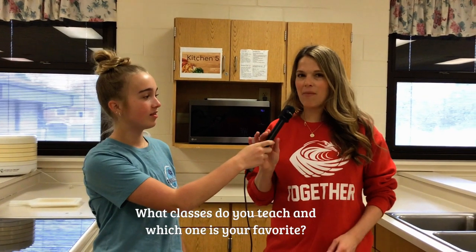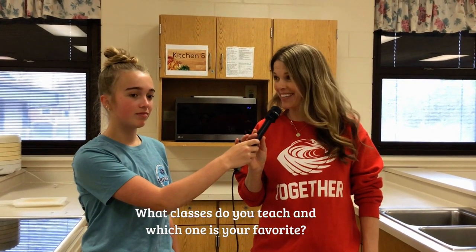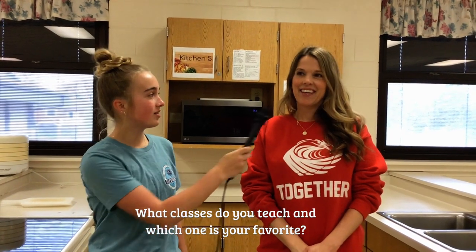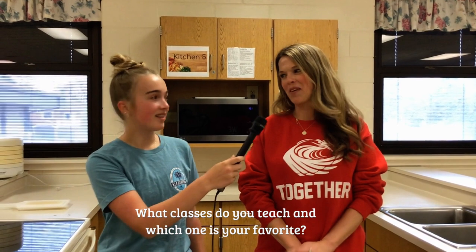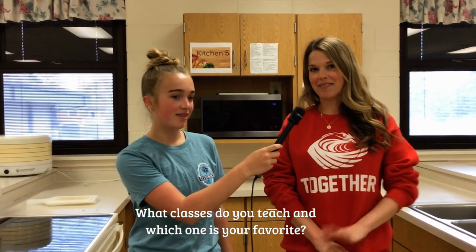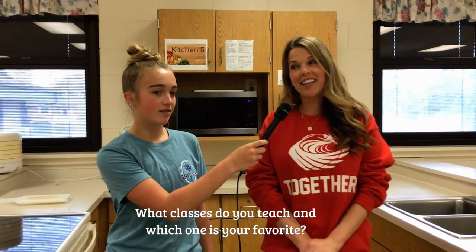What classes do you teach and what's your favorite class? I teach Fun with Facts, Facts on the Go, Foods, and Sewing. What's your favorite class? Oh gosh, that's hard — I like them all. I like the sewing part, and the sewing part of all Facts and Facts on the Go, but I truly like it all.